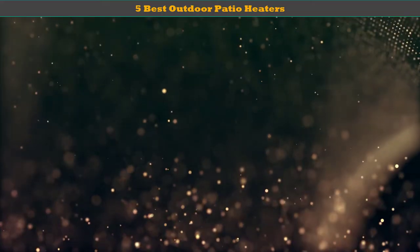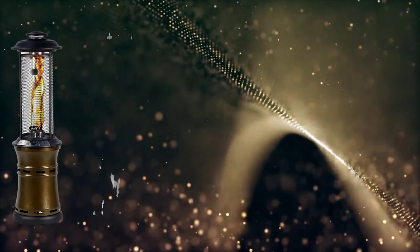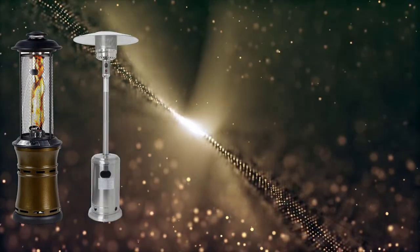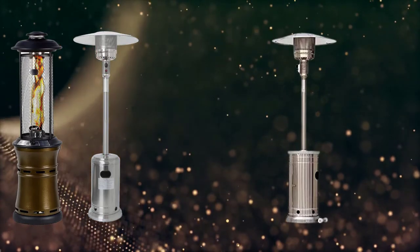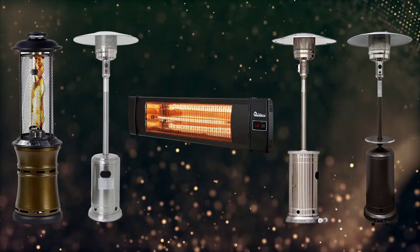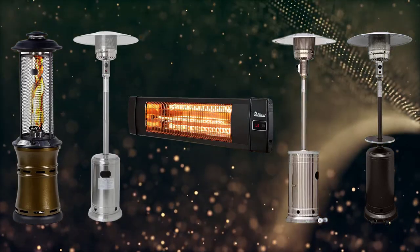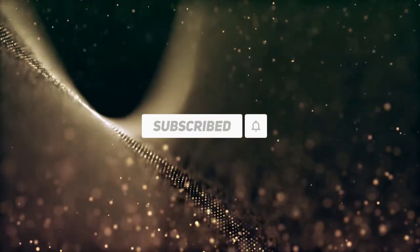Hello dear friends, welcome to my best outdoor patio heaters review. Are you looking for the best outdoor patio heaters? We analyzed consumer reviews to find the top rated best outdoor patio heaters. We are going to review the top 5 best outdoor patio heaters on the market. Subscribe to our channel and get more info and real-time deals on your favorite products.